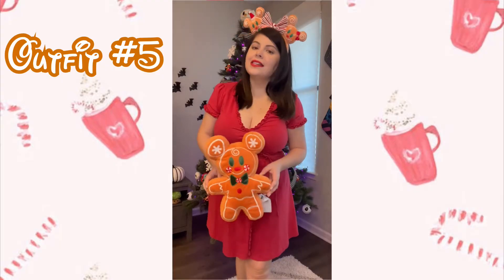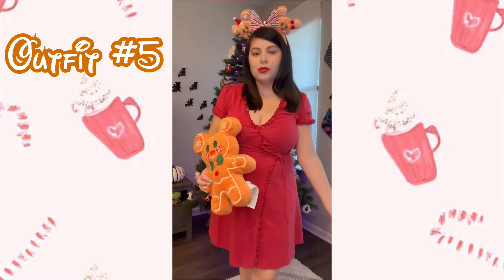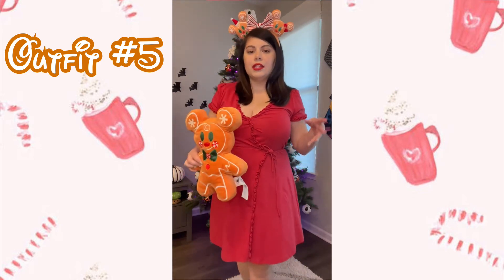Here is outfit number five — super simple and very Christmas-ready. If you have a red, white, or green holiday color dress, you can just throw it on with some comfortable shoes and Christmas ears. I have those same gingerbread ears. This dress is from Forever 21 — I actually wore it to Sweethearts back in 2020 and it's coming back, which I'm so excited about. I paired it with a gingerbread Minnie bag — cute, comfortable, and very simple.